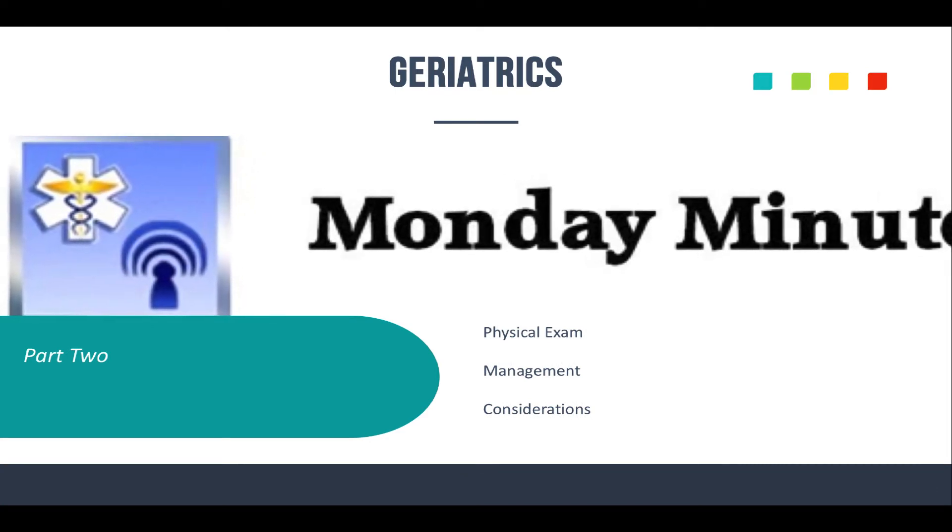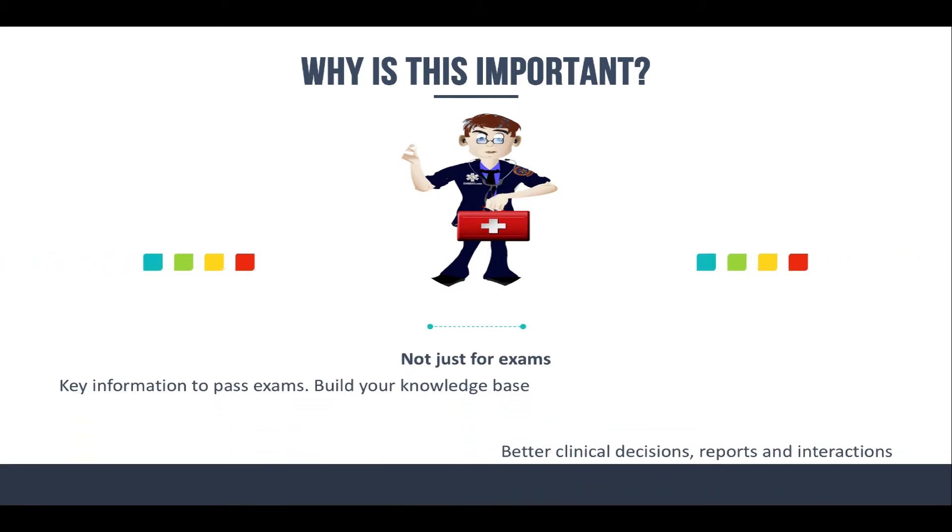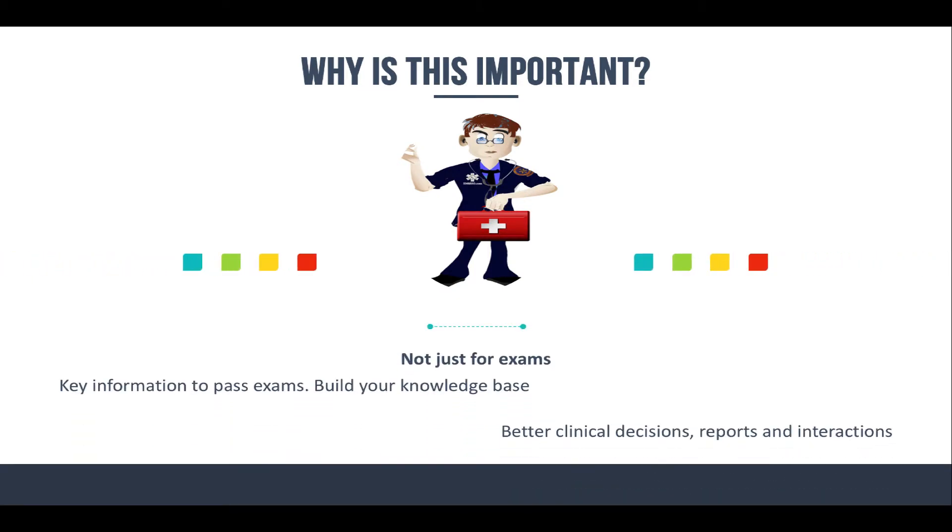I want to talk about why this stuff is important. It's not just because of your exams and your recertification exams. It's also to give you key information to pass your exams and to build your knowledge base. I'm very big on increasing your knowledge every day in EMS so you can make better clinical decisions, do your reports better, interact better with other healthcare professionals. I'm hoping this encourages you to get more information on these topics if you're unfamiliar with them.